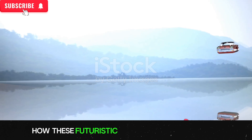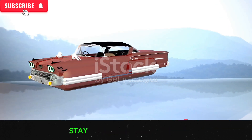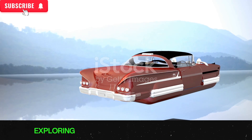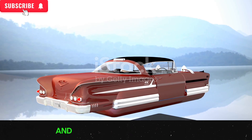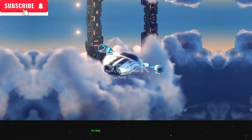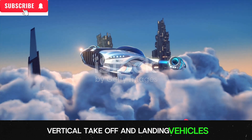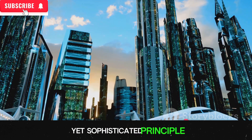Have you ever wondered how these futuristic machines actually work? Stay tuned as we delve into the mechanics of flying cars, exploring the technology that powers them and the challenges that lie ahead. Flying cars, or VTOLs — vertical takeoff and landing vehicles — operate on a simple yet sophisticated principle.